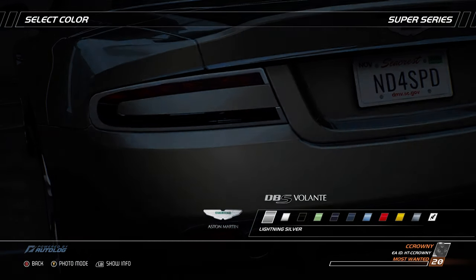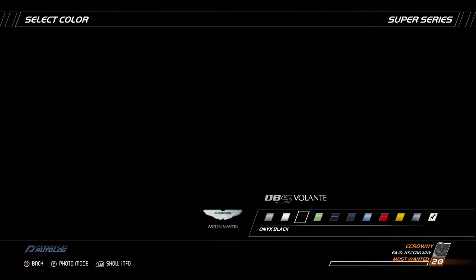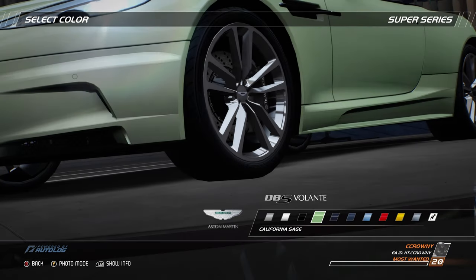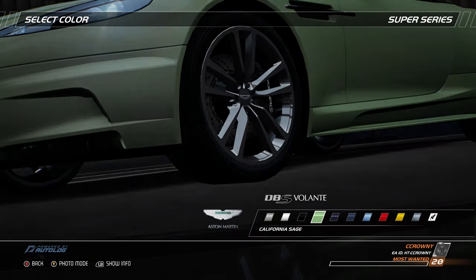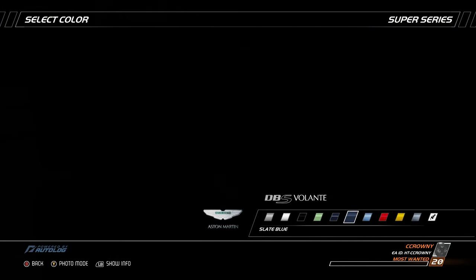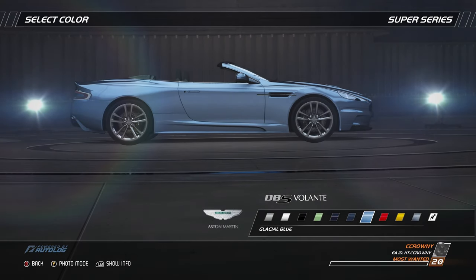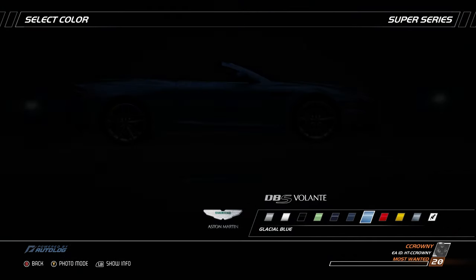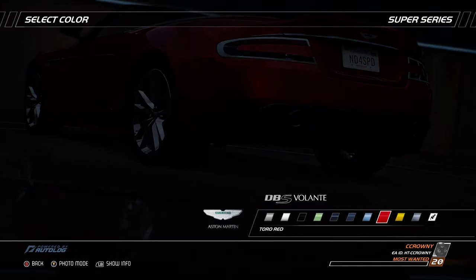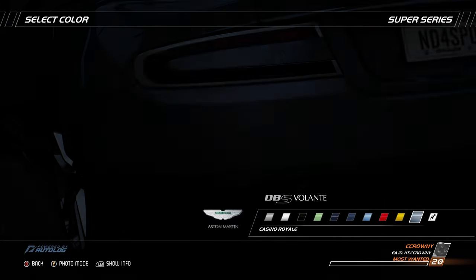Completing the DBS lineup, the Volante affords customers the combination of the DBS's already established benchmark sports car characteristics with all the thrills of open-air motoring. Broadening the DBS's character, the DBS Volante appeals to drivers who wish to combine the excitement of a finely-tuned sports car with the invigorating feeling of being open to the elements. Volante, meaning moving with light rapidity or flying, perfectly defines the performance potential and dynamic characteristics of the DBS Volante. Aston Martin's 16th convertible in 95 years, the DBS Volante is a 2-plus-2 featuring two occasional rear seats. When the roof is closed it provides a warm, comfortable ambiance, and when open, it neatly disappears behind the sculpted tonneau cover at the touch of a button.